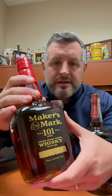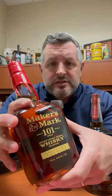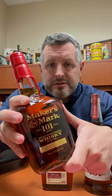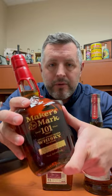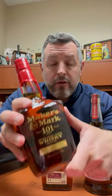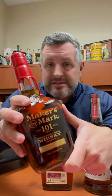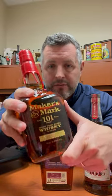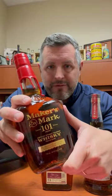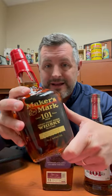Last but not least, Maker's Mark 101. This is a wheater. If you can't find Weller, Maker's Mark 101 is a great substitute. But at $40, Maker's Mark 101 is the absolute best value in premium bourbon we have in the store right now. I don't understand why more people haven't tried this and are talking about it. This is a delicious bottle of bourbon. Don't take my word for it — just go grab one. It's killer.